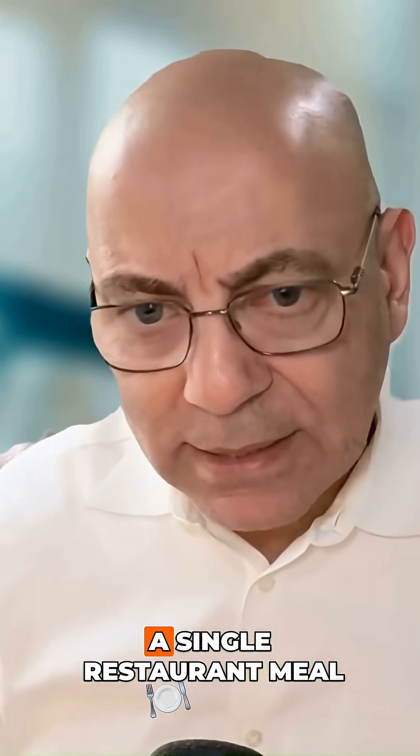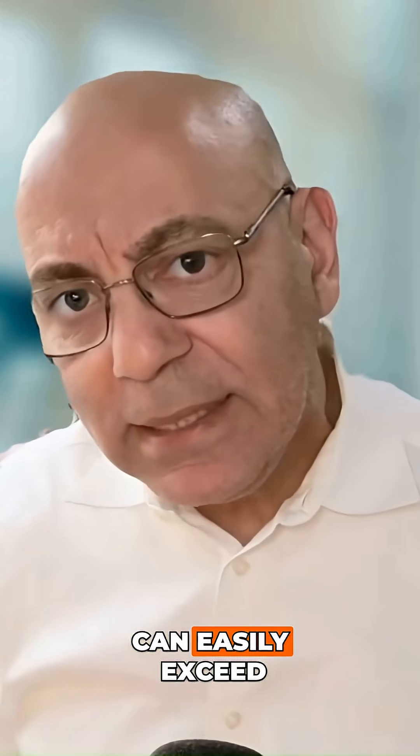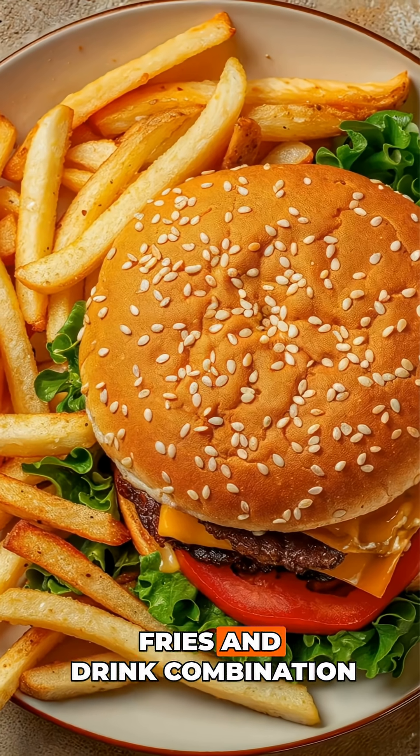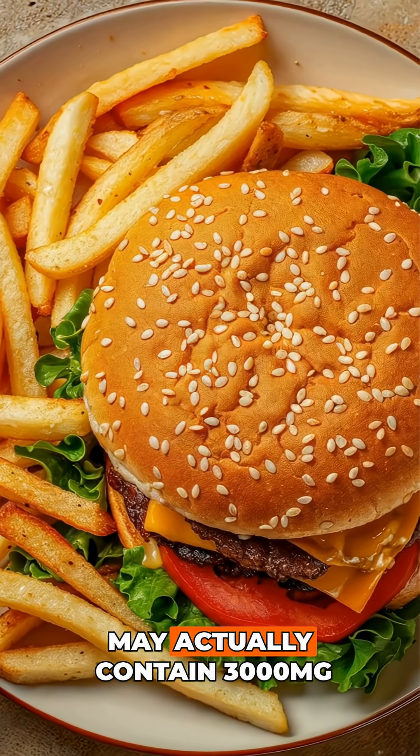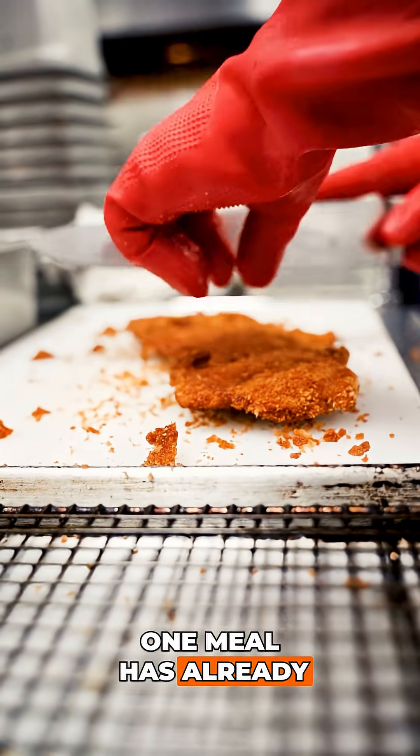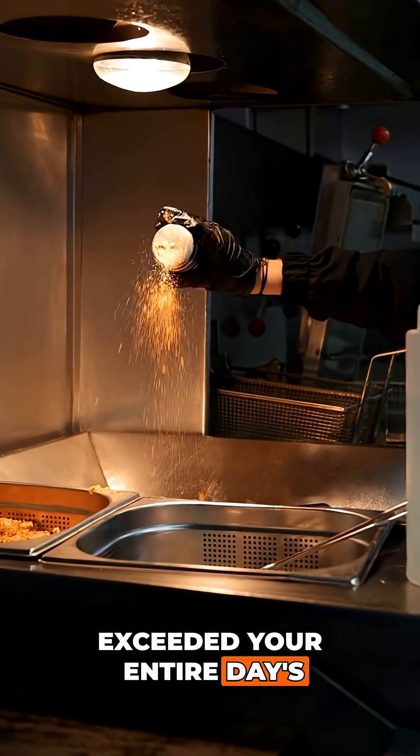Keep in mind that if you eat out, a single restaurant meal can easily exceed the entire daily allowance. A burger, fries, and drink combination may actually contain 3,000 milligrams or more of sodium. One meal has already exceeded your entire day's worth of salt.